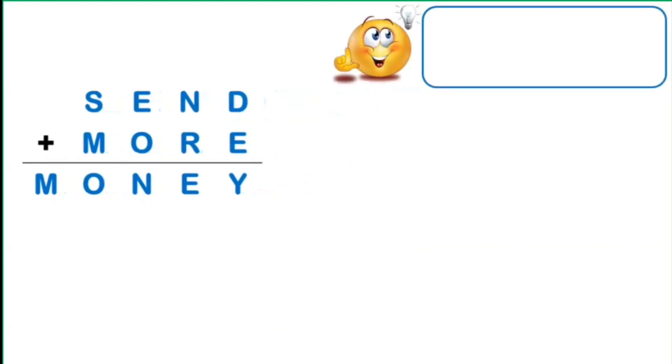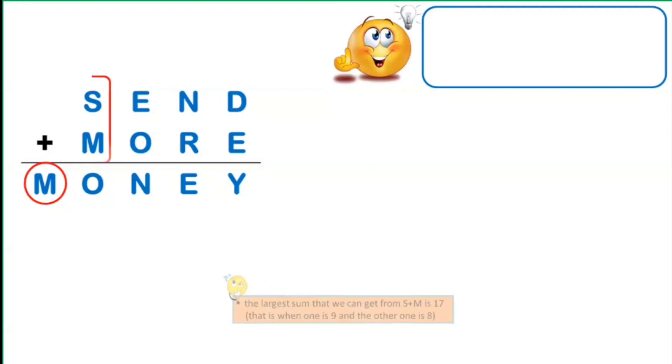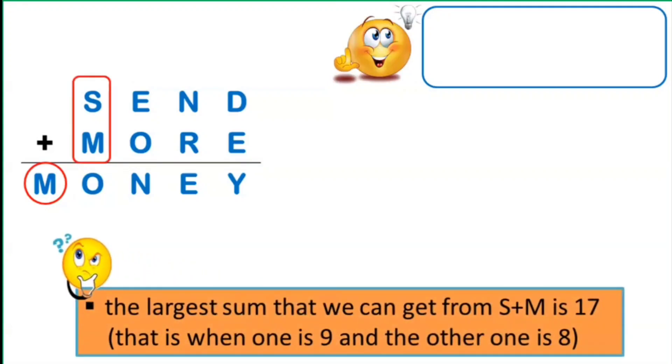Using the same initial strategy as our previous alphametic, notice the extra letter in the sum found in the 10,000th place, which is the letter M. The largest sum we can get from S plus M is 17 — when one is 9 and the other is 8. Even if we anticipate a carryover of 1 from the 100th place, the most we can have is 18. Hence, the digit for the letter M must be 1.